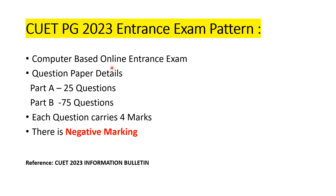For CUET PG 2023, the entrance exam is a computer-based online test conducted for 400 marks. Each question carries four marks. The exam has two parts — Part A covers general aptitude and English, and Part B covers the subject-specific syllabus. There is negative marking for every incorrect answer.